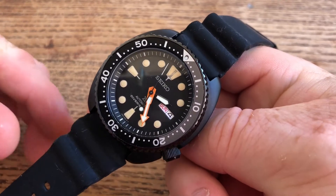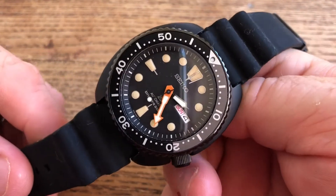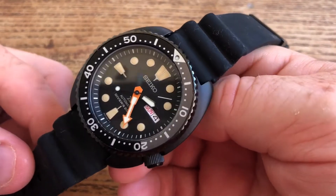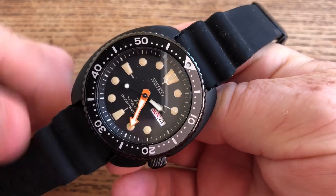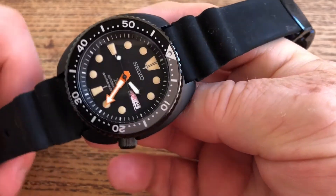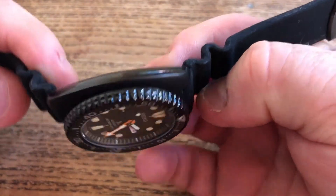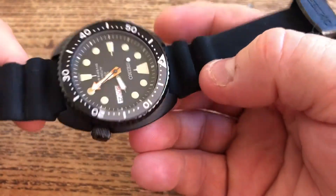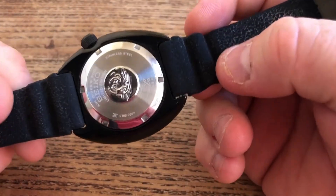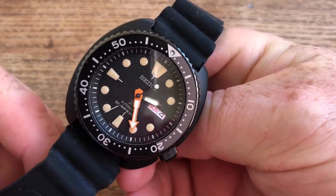It is the typical Turtle, so nothing special there other than the cosmetic effect of the watch. The watch has Lumibright on it — a slightly burnt orange sort of effect — which gives it a little bit of an antique, vintage look. As you can see, the case has a PVD finish with both shiny and matte effects on it.